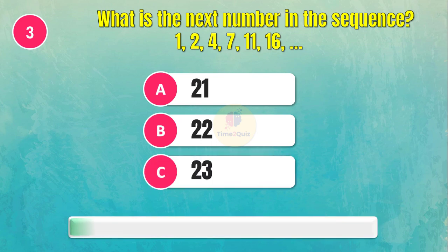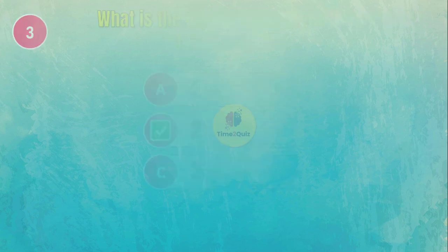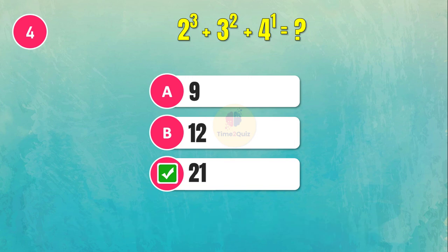What is the next number in the sequence? The answer is 22. What is the answer for this question? The answer is 21.